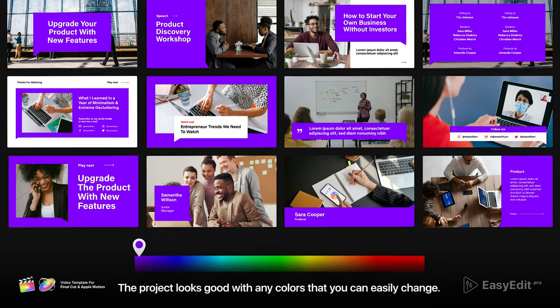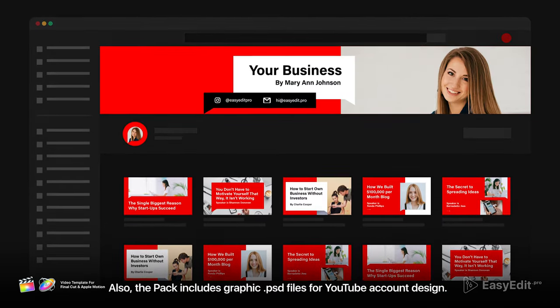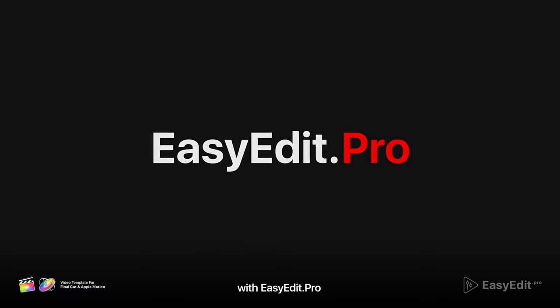The project looks good with any colors that you can easily change. Also, the pack includes graphic .psd files for YouTube account design. It's easy to be a pro with EasyEdit.pro.